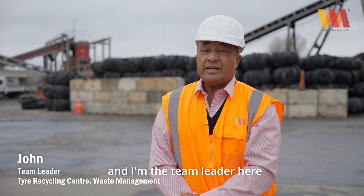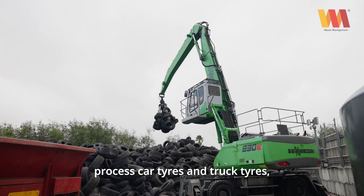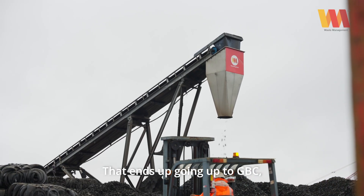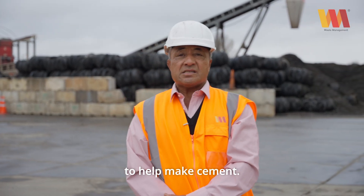Hi, my name is John and I'm the team leader here at the Tyre Recycling Centre at Whirri. What we do here is we process car tyres and truck tyres for shredding, and what happens is that ends up going up to GBC, up to Whangarei there, and the tyre shreds get put through a furnace to help make cement.